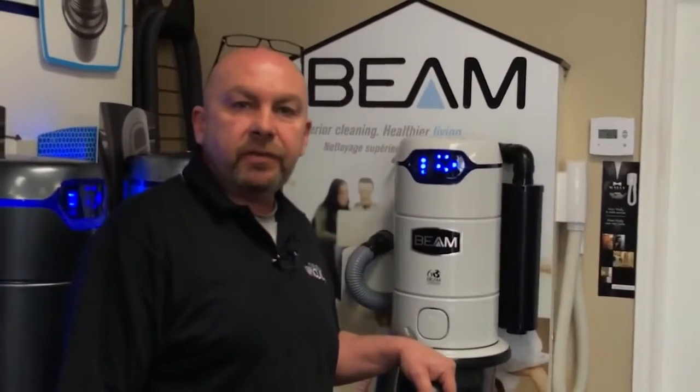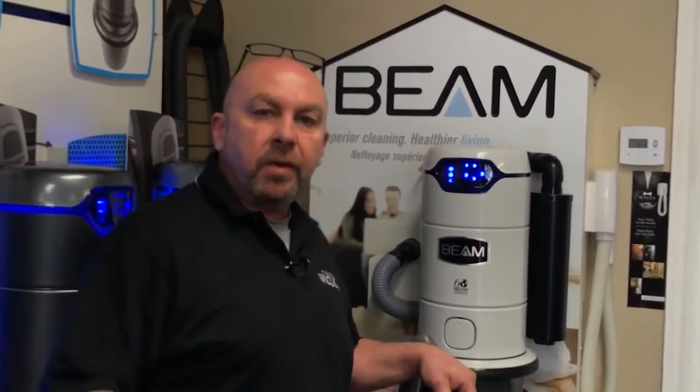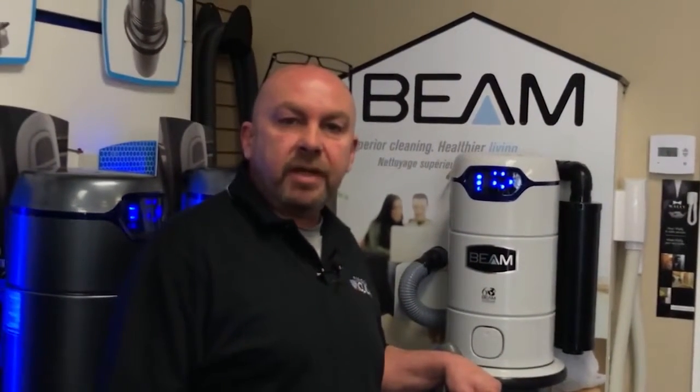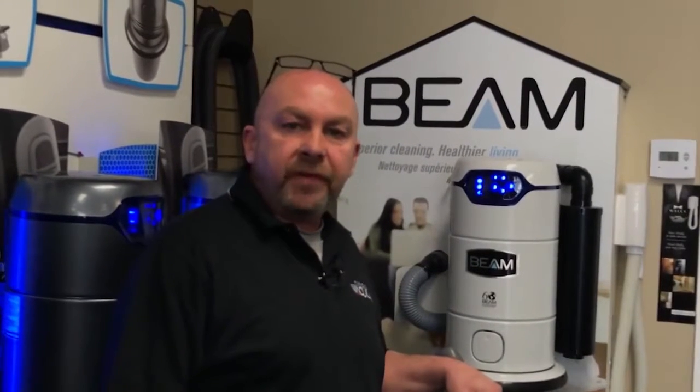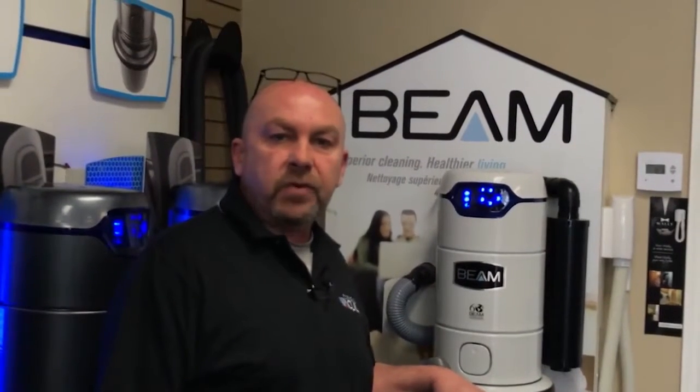Now, I know you can buy a central vacuum system anywhere these days, but I want you to come to my store. I want you to buy your central vacuum from me. The reason why is I want to have the chance to help you out. My name's Jeff Anderson. I'm the owner of the award-winning Parkdale Vacuum Center in Hamilton. We've been serving customers for over 25 years.